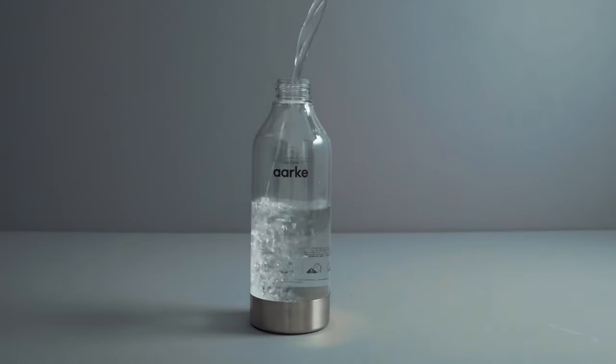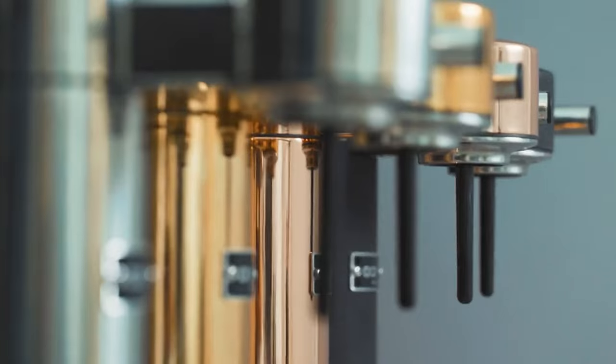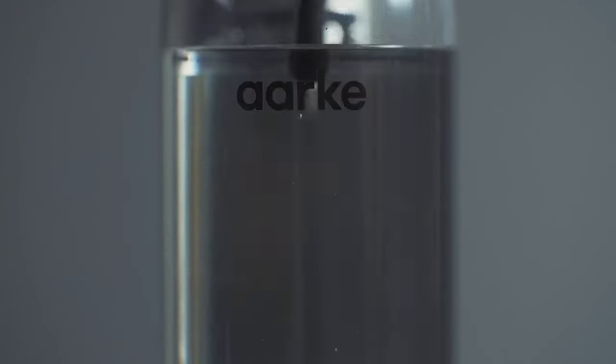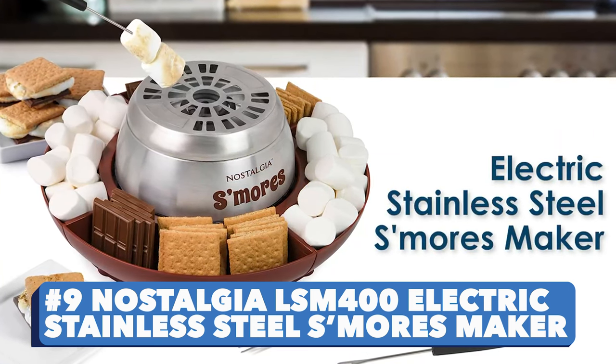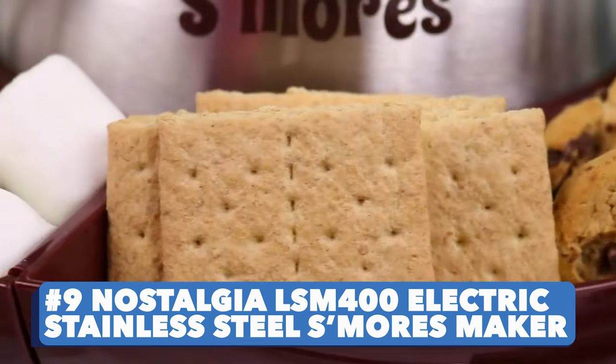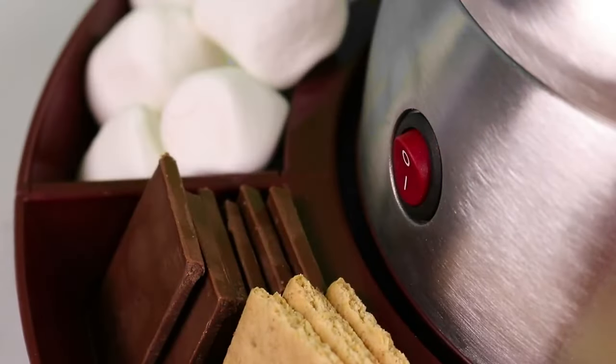Number eight: The Arc Carbonator Three. Making sparkling water at home has never been so elegant. Some refreshing carbonated water might be all you need to rediscover that winning spark.